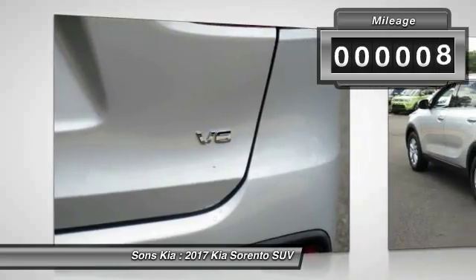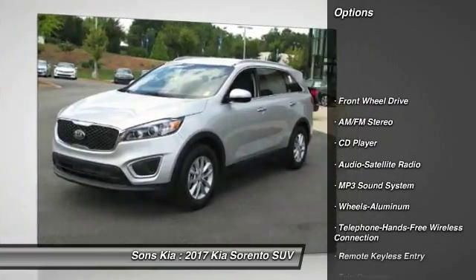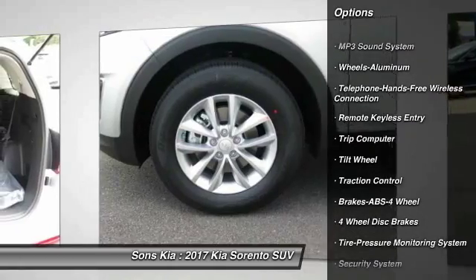This vehicle has less than 100 miles. Here are some of this vehicle's great options: anti-lock braking system, traction control, Bluetooth wireless data link for hands-free phone, power steering.